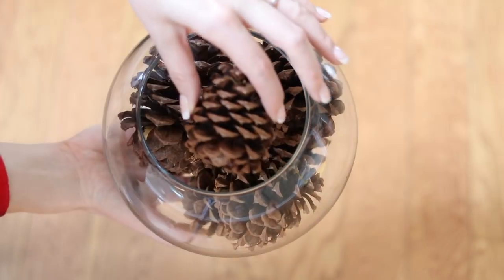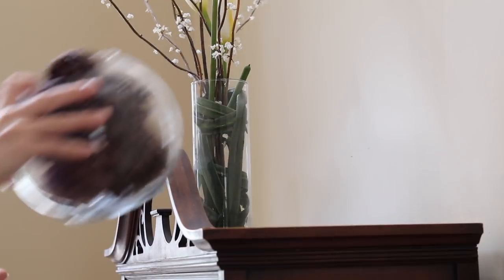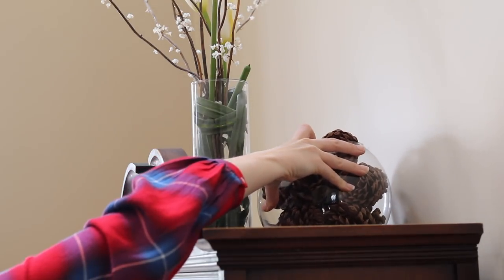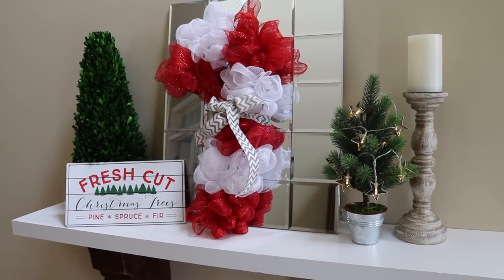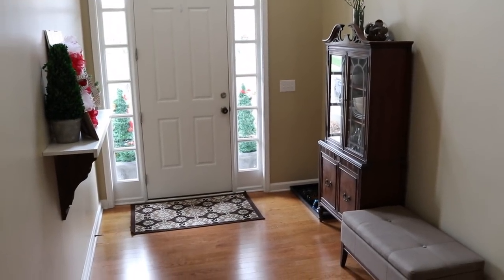You know how you go to the store and want to buy all of the Christmas things? It's because of those cinnamon-scented pinecones. Buy some — they're like $2. Stick them in your entryway and it will make it smell divine and make your house feel so inviting.